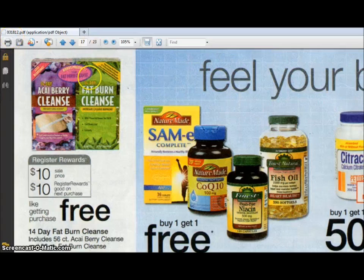This week we're gonna go ahead and get this 14-day fat burn cleanse, which includes a 56-count Acai Berry Cleanse and a 56-count Fat Burn Cleanse. They are ten dollars and you get a ten dollar register reward, essentially making it free. We have a three dollar register reward from last week, so we'll actually be paying seven dollars out of pocket and we'll get ten dollars back.